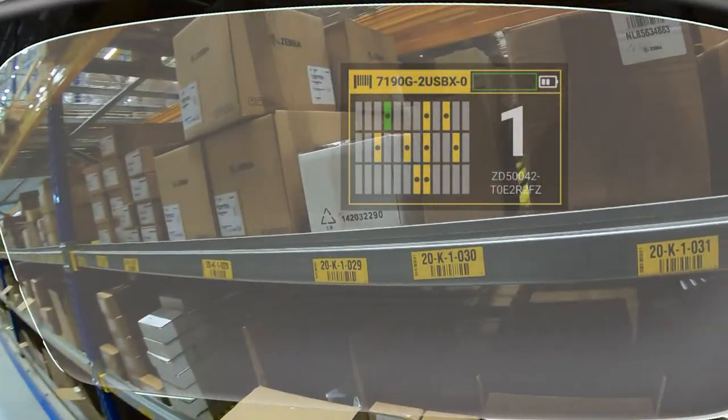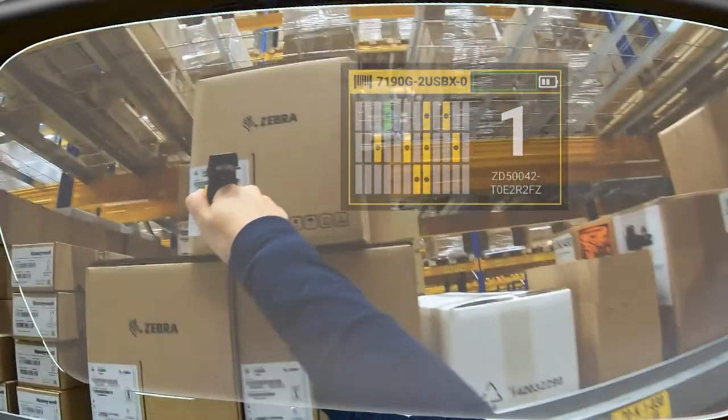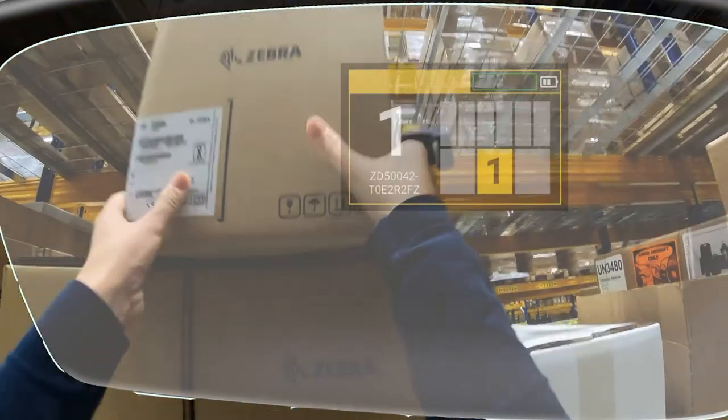We are presenting the information at the time and place it's needed, right in the field of view of the order picker. That way the order picker has his eyes and hands free and is really focused on the task.